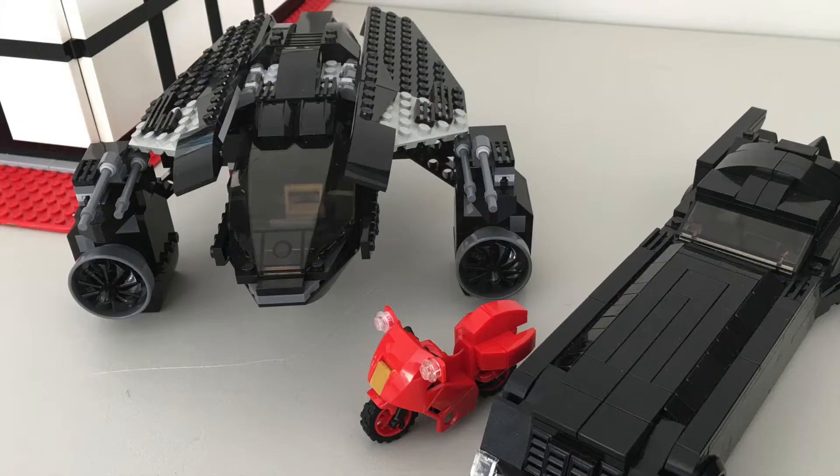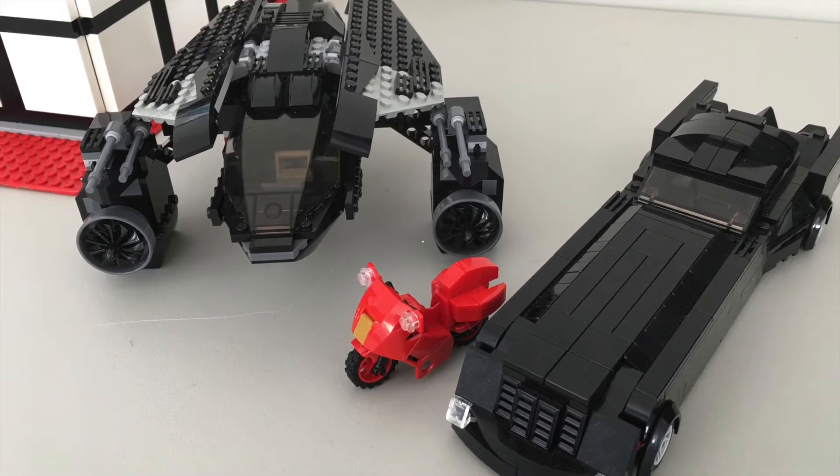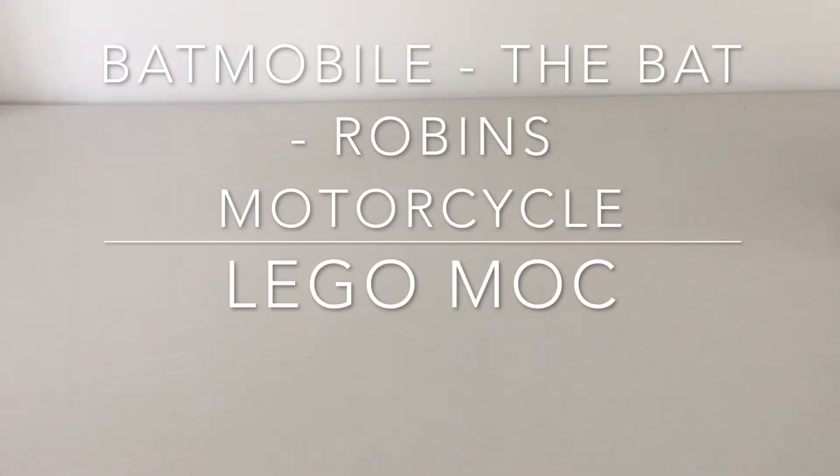Bricks on the loose! Today we're going to be taking a look at a couple of the custom Bat vehicles that we've got.